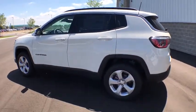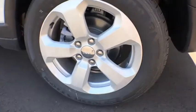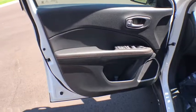Traction control, stability control, keyless entry, steering wheel audio control, anti-lock braking system, backup camera, leather-wrapped steering wheel, Bluetooth,